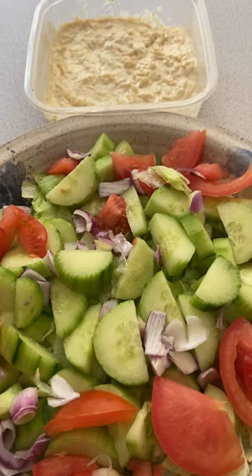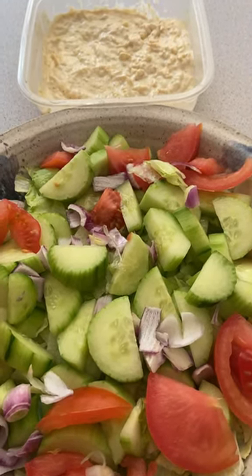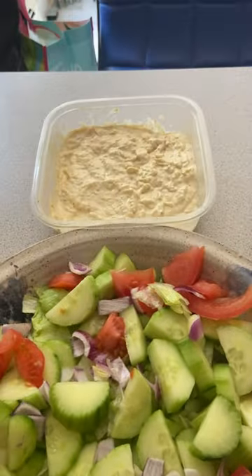You can make any kind of salad. I just threw some red onion, fresh tomatoes on the vine, cucumber and lettuce. And I'm going to throw some hot and sweet jalapeños from Trader Joe's on there.